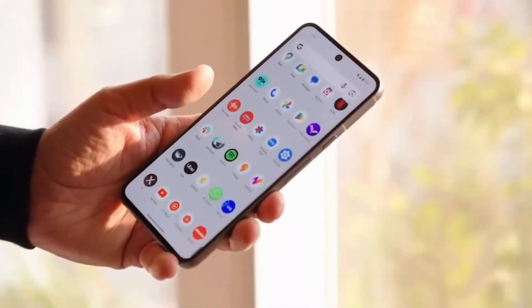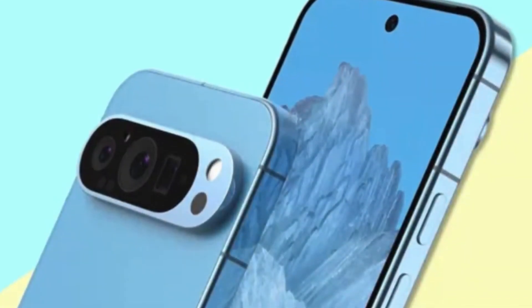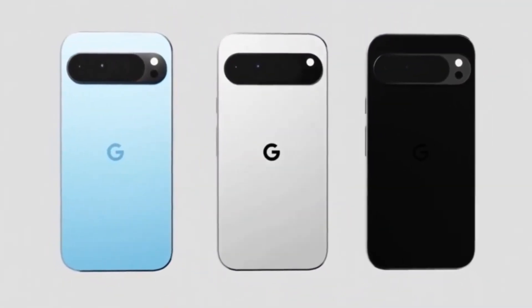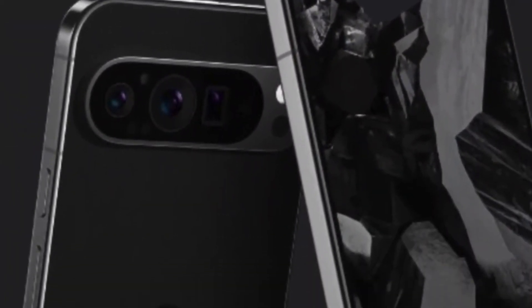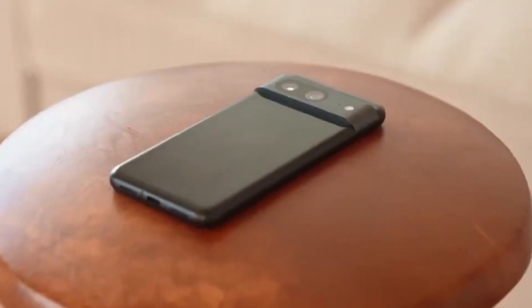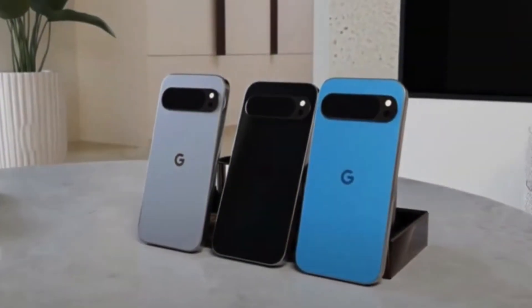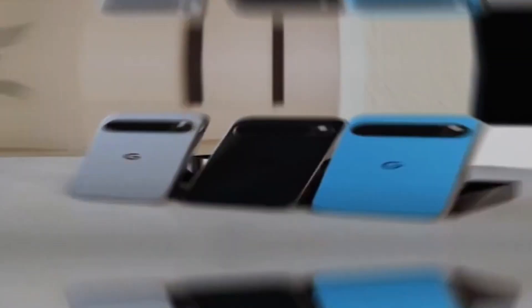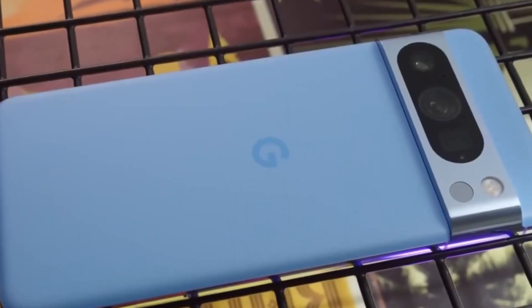Under the hood, the Pixel 9 and Pixel 9 Pro are expected to deliver stellar performance, thanks to Google's proprietary Tensor chipset designed to handle demanding tasks with ease. These smartphones promise fluid multitasking, smooth navigation, and responsive gaming experiences. Whether you're streaming high-definition content, editing photos, or running productivity apps, the Pixel 9 series ensures seamless performance. With advanced hardware and software optimizations, these devices offer seamless and intuitive user experiences that prioritize speed, efficiency, and reliability.